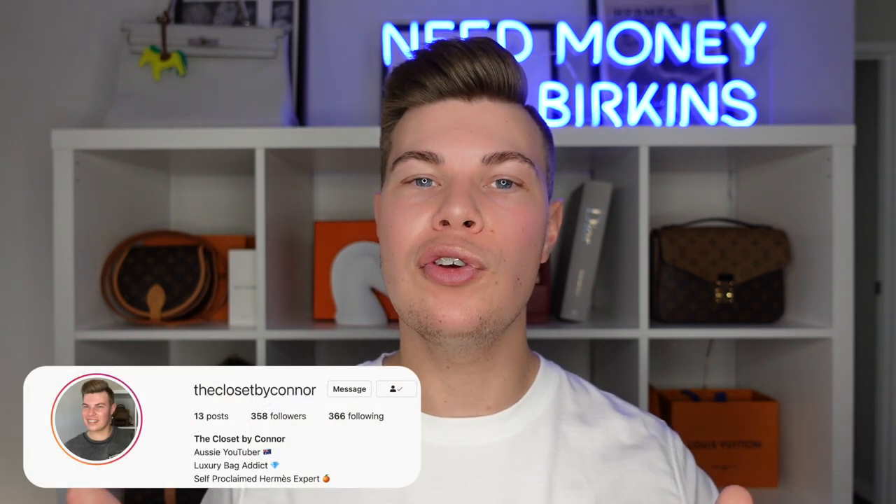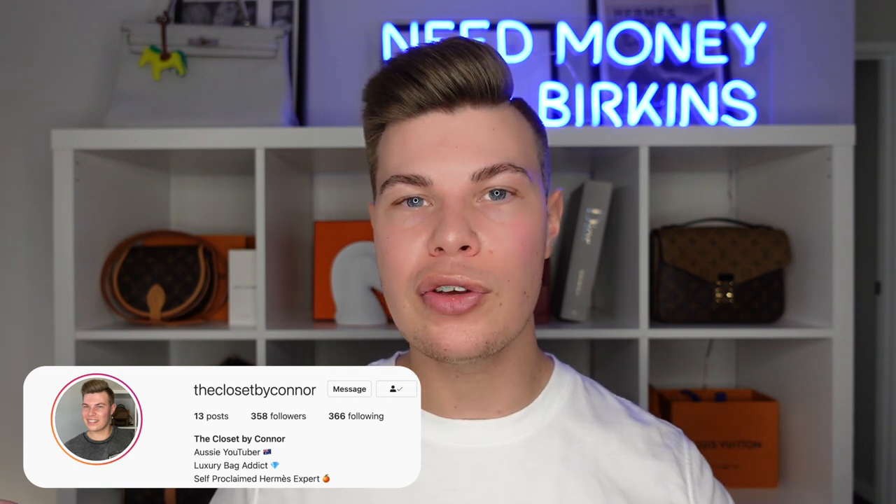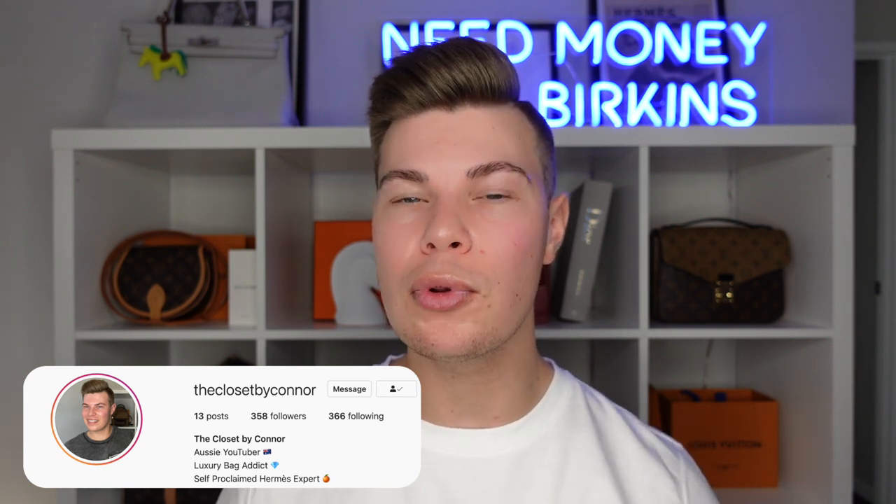Thanks so much guys for watching my Birkin 101 video. Hopefully this has given you some information, and if you already knew it all, hopefully it's given you some different thought processes or avenues you hadn't fully explored. Hopefully it gives you a greater insight into buying a Birkin for the first time. It is such a large purchase and something that shouldn't be rushed. Thank you so much for watching and I'll speak to you next time.